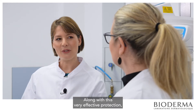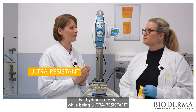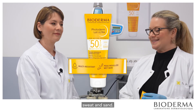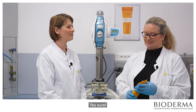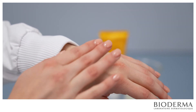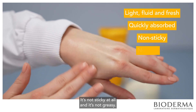Along with this very effective protection, the challenge was also to provide an easy and pleasant-to-use texture that hydrates the skin while being ultra-resistant. Photoderm Lae Ultra is very resistant to water, sweat and sand. To help preserve skin hydration, the formula contains glycerine, a biomimetic ingredient naturally found in the skin. It's very light, fluid and fresh — it spreads easily on the skin and is quickly absorbed. It's not sticky at all and it's not greasy.